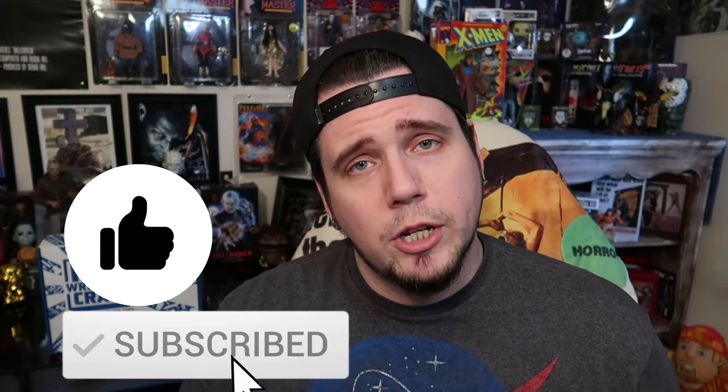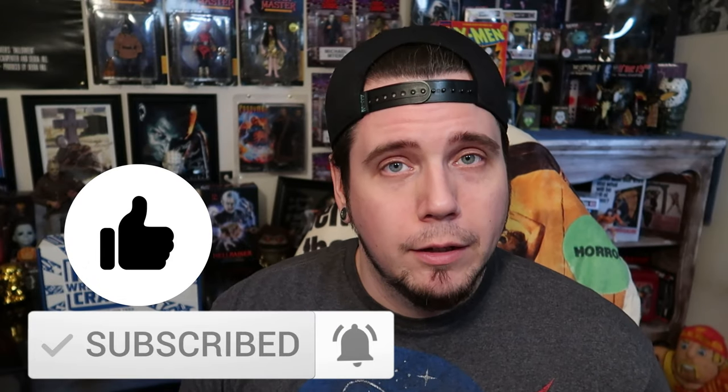But before we open that bad boy up, make sure you like and subscribe to the channel — it lets me know you care. Comment down below, let me know what your favorite item is in this Pro Wrestling Crate.